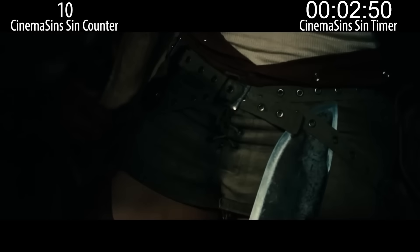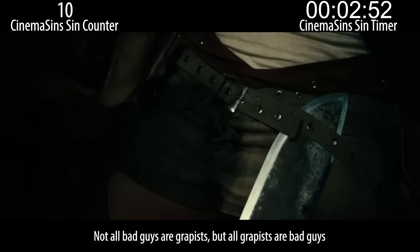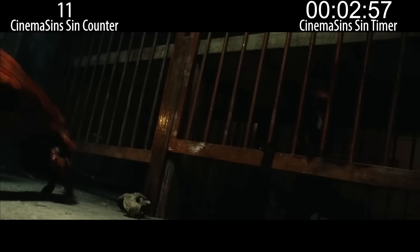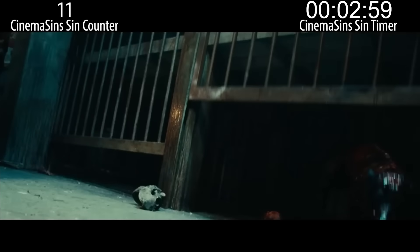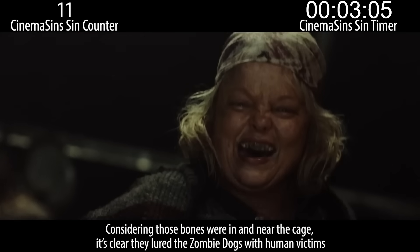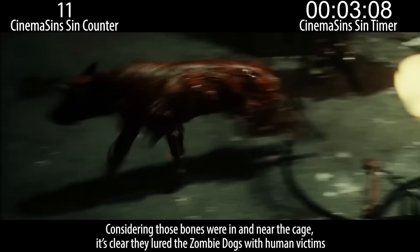All bad guys are rapists. Not all bad guys are rapists, but all rapists are bad guys. Or cats. The bones down here suggest these bandits have thrown people down this pit before, but who's responsible for getting the demon dogs back in their cages? Considering those bones were in and near the cage, it's clear they lured the zombie dogs with human victims.